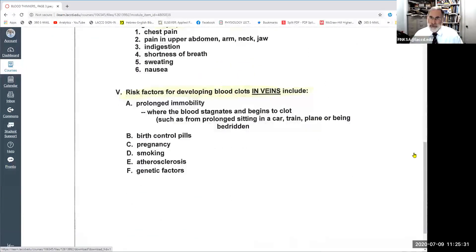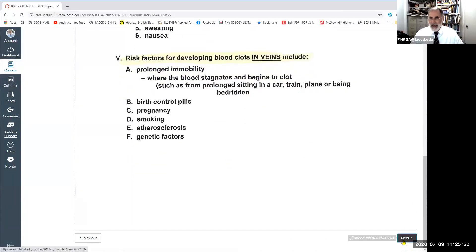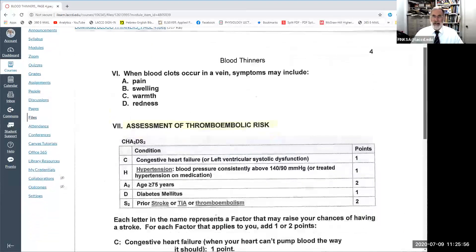Factors that increase the risk of blood clots forming in the veins include prolonged immobility — such as prolonged sitting in a car or plane, or being bedridden — as well as birth control pills, pregnancy, smoking, atherosclerosis, and genetic factors. The symptoms of a blood clot in a vein are usually more obscure. If occurring in the legs, such as with thrombophlebitis — blood clots forming in inflamed veins of the legs — there may be pain, swelling, warmth, and redness.